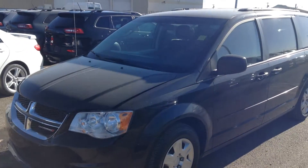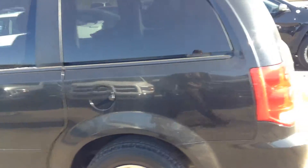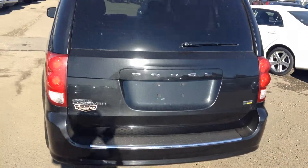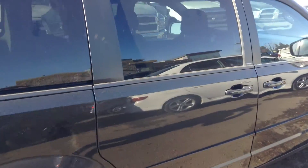So this is one of our 2013 Dodge Grand Caravan SXT. It has nice 16-inch trims on it, black in color. This is one of our selected ones I picked for you. You've got a sliding door in the back here.